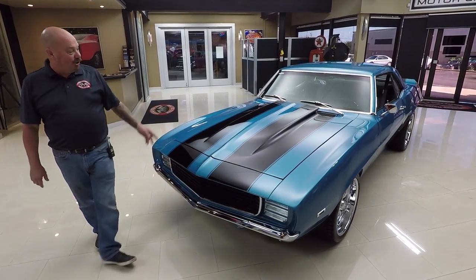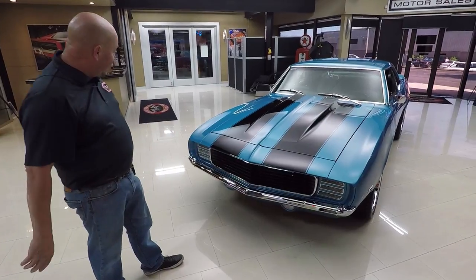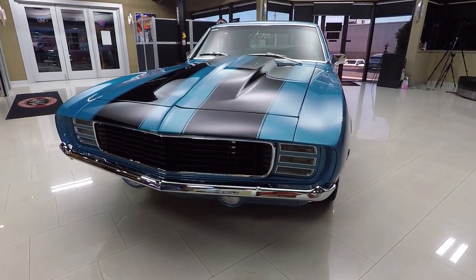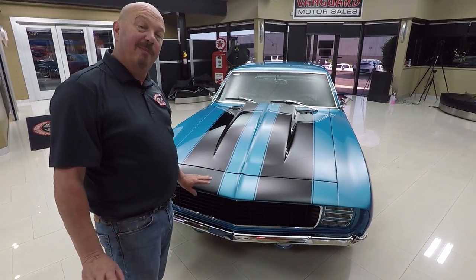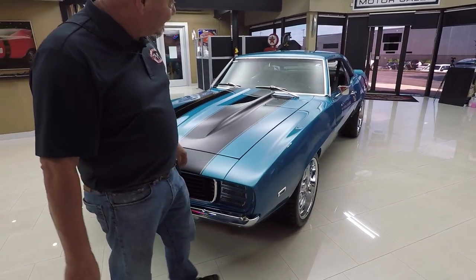Look at this beauty. Cowl hood looks good. I love the blue, the black stripes. The RS front end is beautiful. That grill is looking good. The chrome on the front bumper is beautiful. Now those stripes are buried underneath the clear — I cannot feel those stripes whatsoever. So no problem waxing the hood of this car; you can keep it just as shiny as it is now.